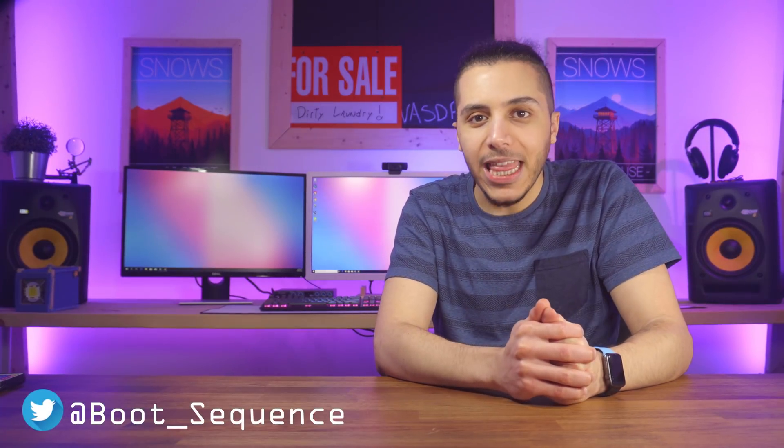Hey, what's up everyone? I'm your host, Snows, for Boot Sequence, and this is your boot sequence. Roll the intro.